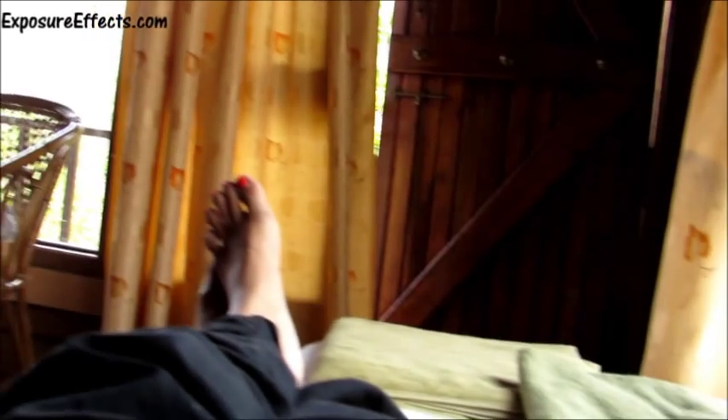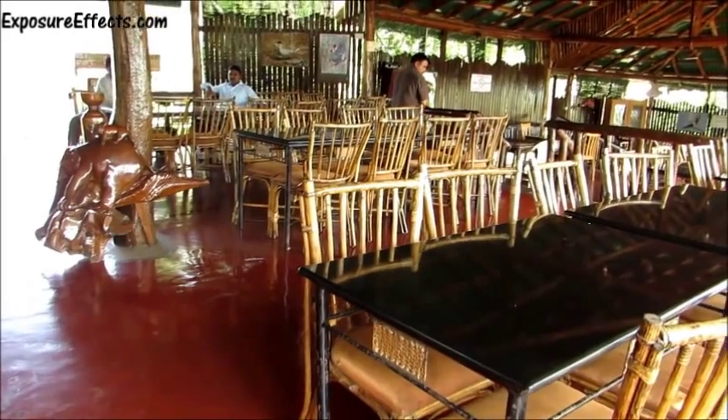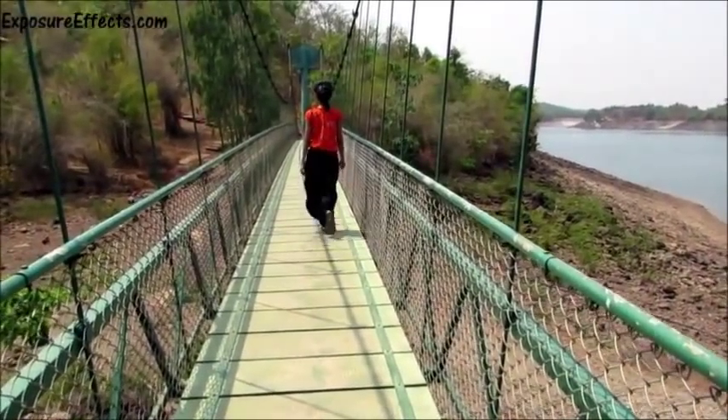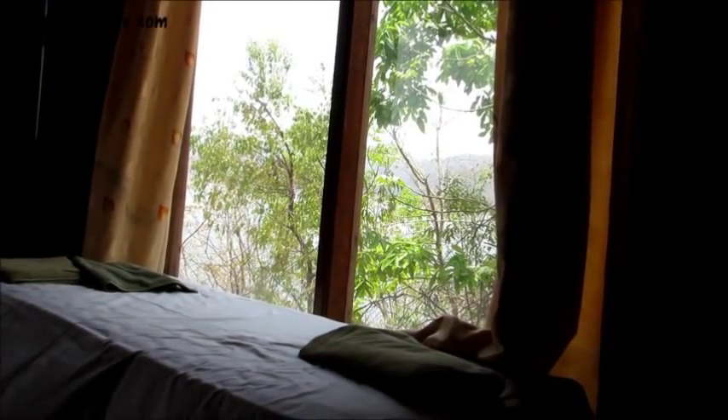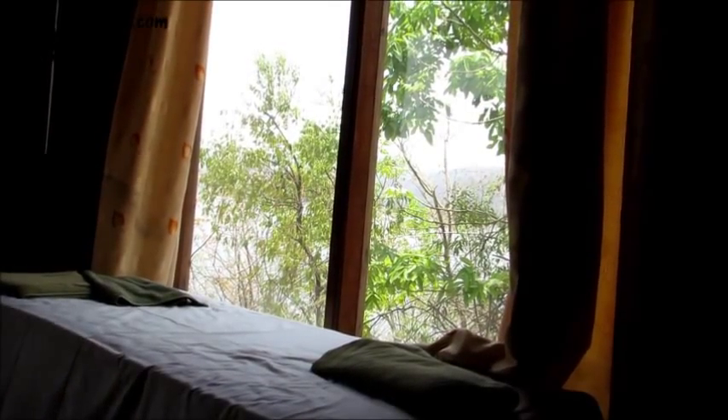After almost 6 hours on the road, we were famished. We took a quick bath and then headed towards the dining area to have our lunch. Post lunch, we wandered around the property for a while clicking pictures. We took a short nap so that we'd be fresh to enjoy the sights during the evening wildlife jeep safari.